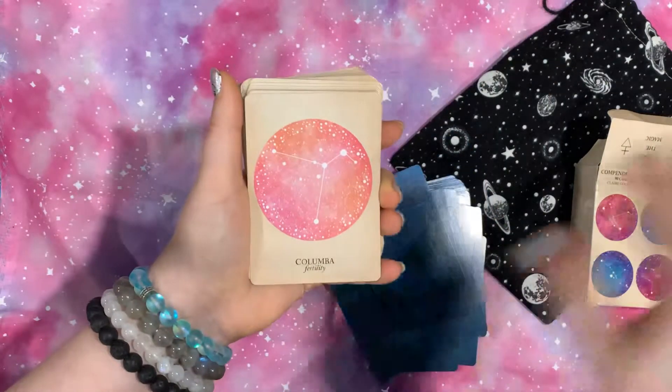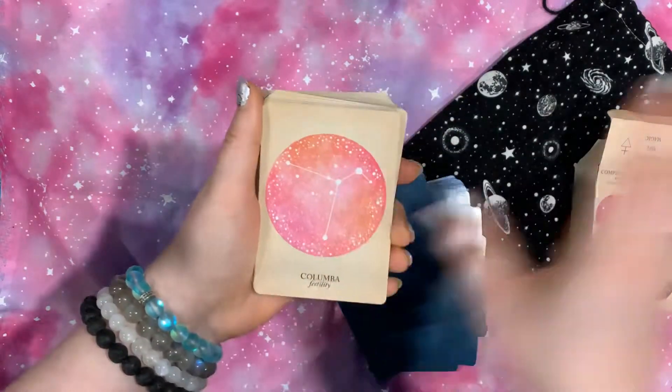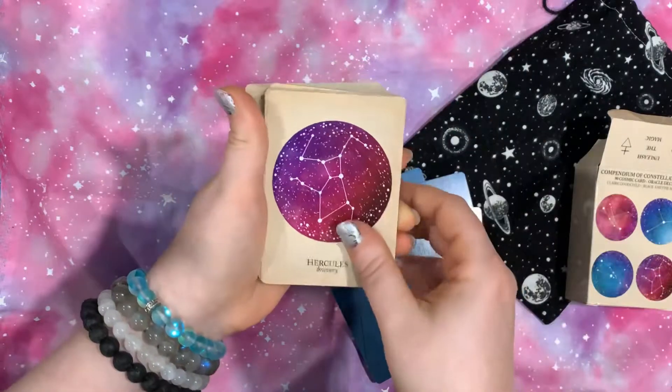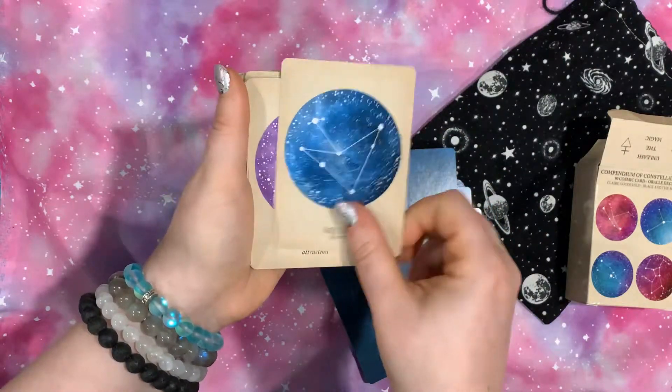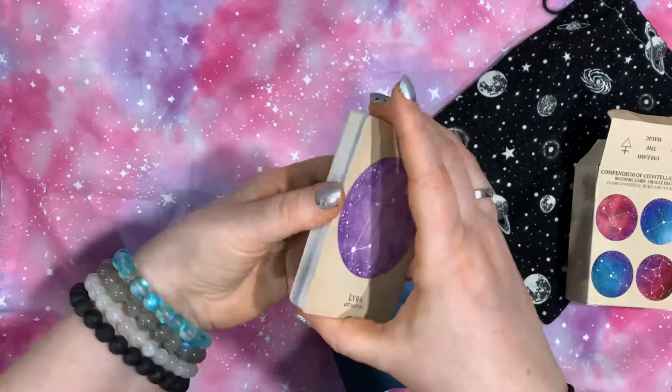Random question — do you guys like if I talk through the entire thing? Do you like if I just show you the cards and have some quips here or there? Leave some comments below and let me know what you like.